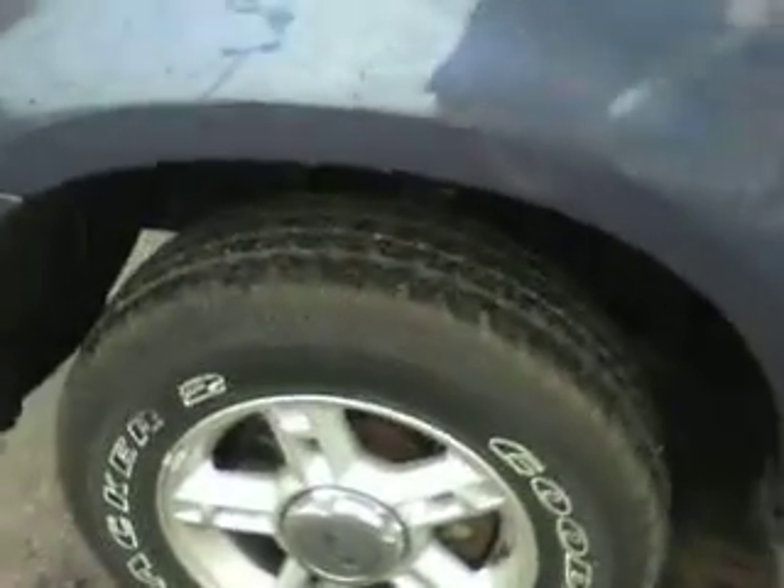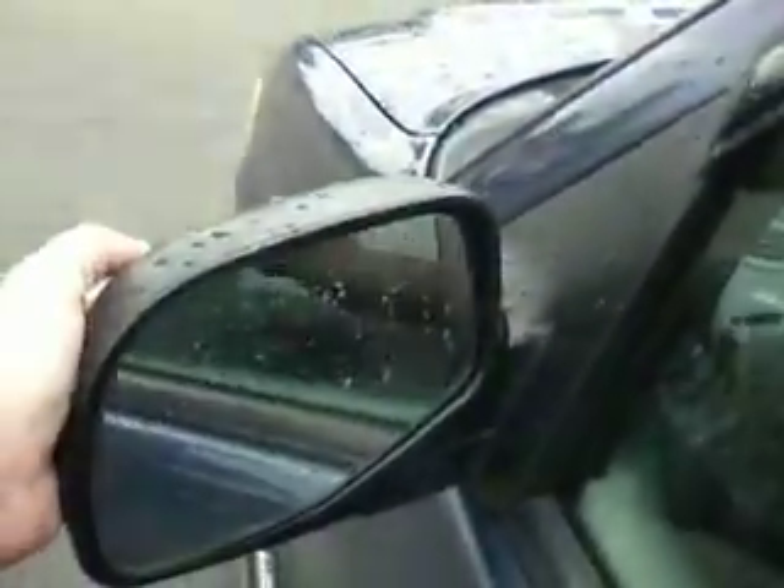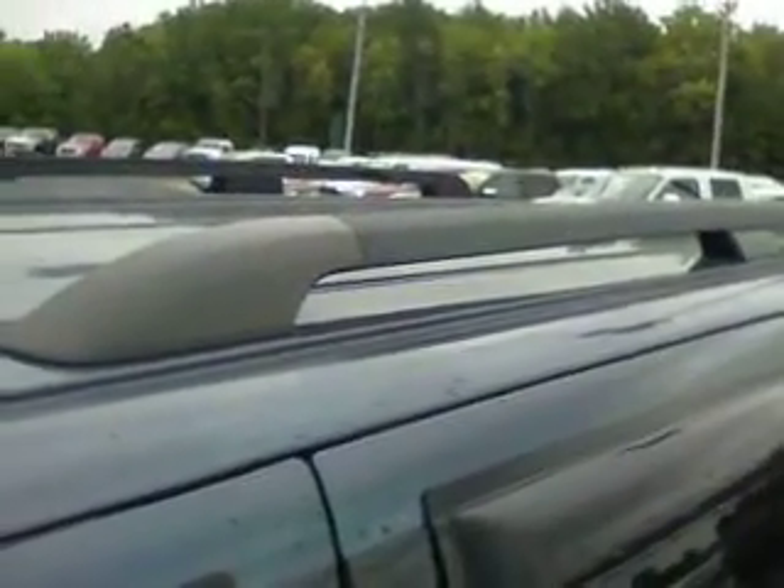The wheels and tires are in good shape. It has the running boards, and a key code for keyless entry — so if you happen to lock yourself out of the vehicle, you can just punch that code in and unlock it. It has tinted windows in the back with window deflectors. It has breakaway side view mirrors, so if you catch that mirror on something it won't break it off. It also has a sunroof and luggage rack on top.